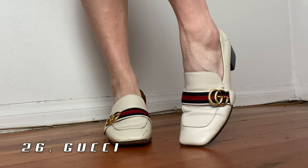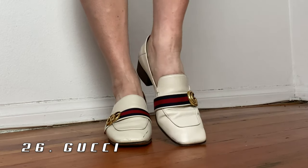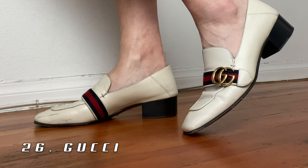Coming up are these Gucci loafers, and these are probably the most worn shoes out of all my shoes. I have just worn these to death — they're so comfortable, I love how dandy they are, and they dress up everything. Hands down the most comfortable shoe I own, and they're a classic — you can't go wrong.